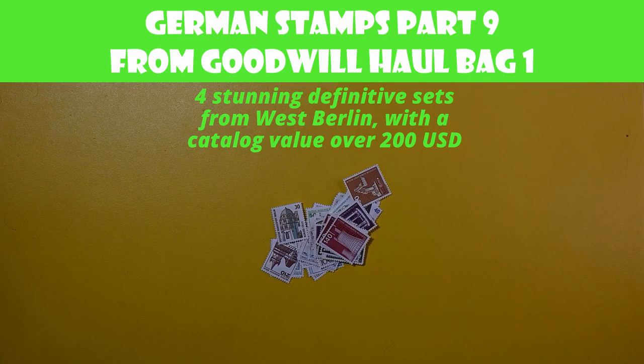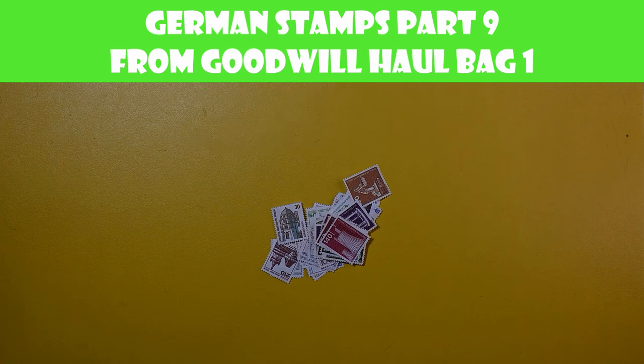Hello there. Welcome back to another episode of Postal Pleasures. This will be episode 9 of German Stamps from the Goodwill Bag 1. I think there's just two videos left and this one's fairly short. I didn't want to cram them.